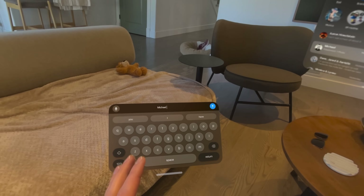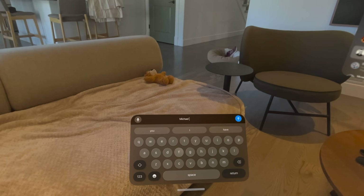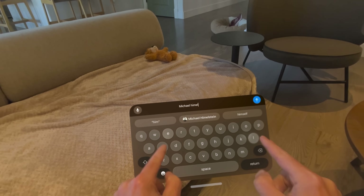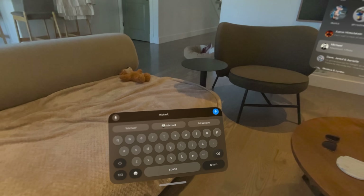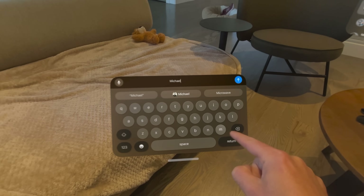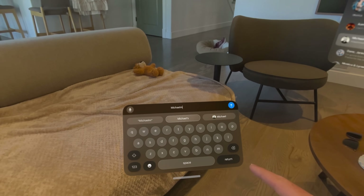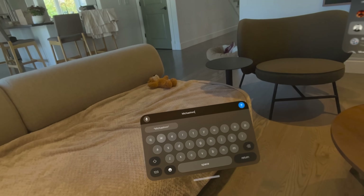After typing for a while back on the Galaxy XR, this typing does feel better overall. On Vision Pro, this is much smoother. I feel much more confident that when I click a letter it's the right letter, and when my finger touches the keyboard it's the right distance. Galaxy just didn't feel quite right.